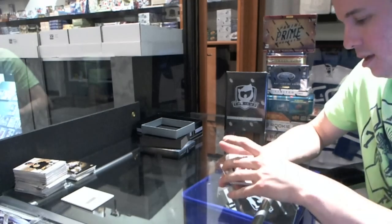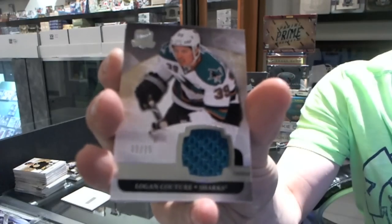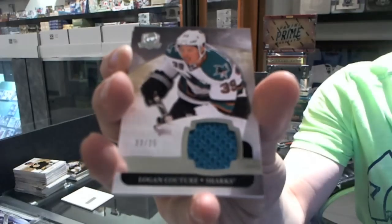Big hit coming up. We've got a base jersey number 23 of 25 for the San Jose Sharks, Logan Kutcher. 23 of 25 for the San Jose Sharks, Logan Kutcher.